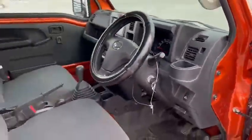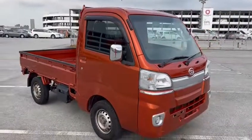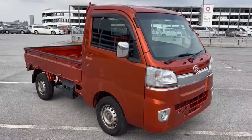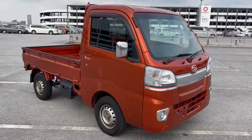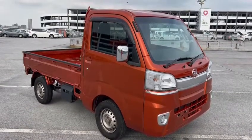Okay, so here we were introducing you to a year 2016 HiJet Truck, 4WD 5-speed manual. It's done 69,000 kilometers. Thank you for watching. Bye-bye.